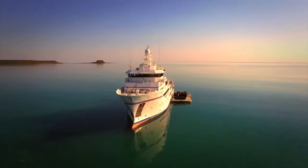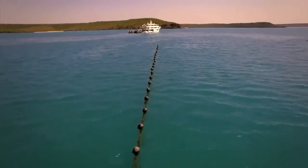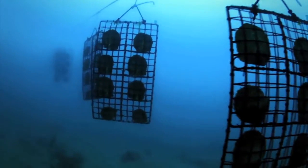But the 80-mile beach pearling grounds, which are about 100 miles south of Broome, it's a population of Pinctada Maxima oysters that's unequaled anywhere in the world.